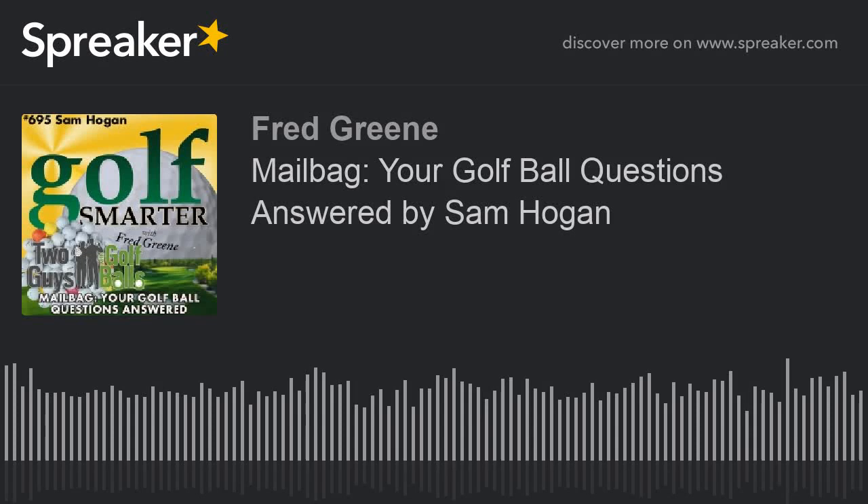Golf Smarter, number 695, is brought to you by Autoslash.com, who can help you find the lowest rate possible for your next car rental. Stay tuned after our conversation to hear how you can get a free online version of Tony Manzoni's complete video of The Lost Fundamental.